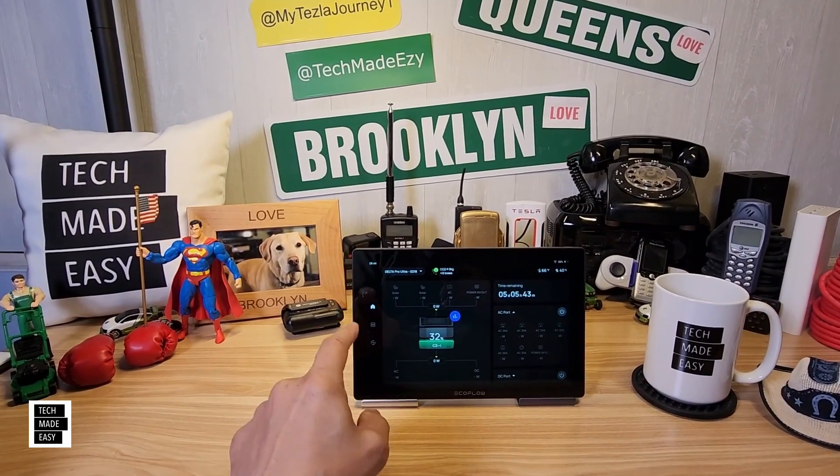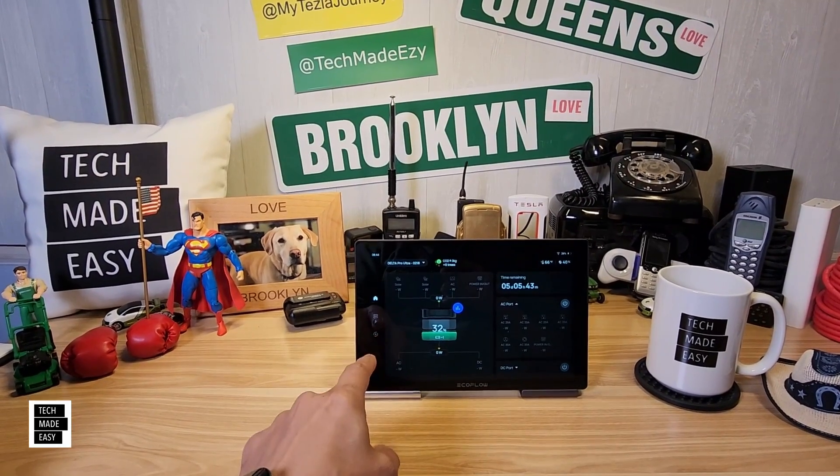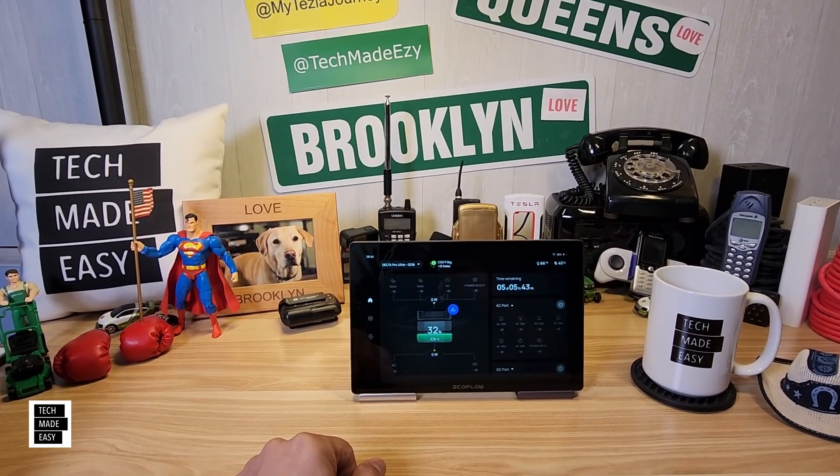This is an independent gateway, by the way. So if the internet is down, this will still work. So why don't we go ahead and get this party started?